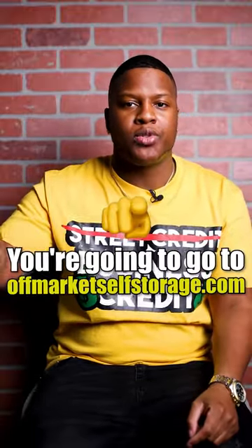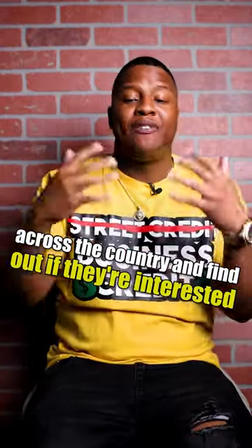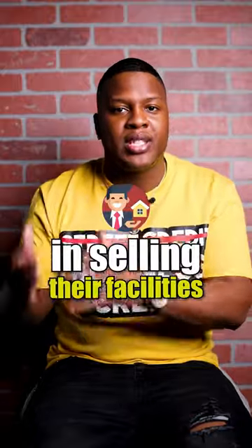You're going to go to offmarketselfstorage.com, where you can pull a list of all the self-storage owners across the country and find out if they're interested in selling their facilities.